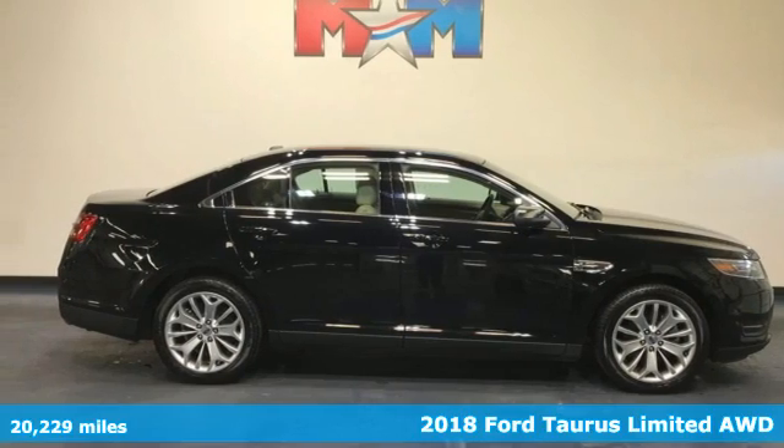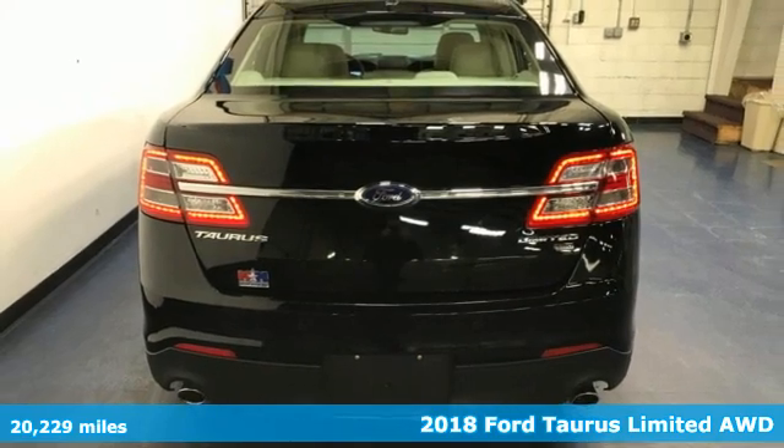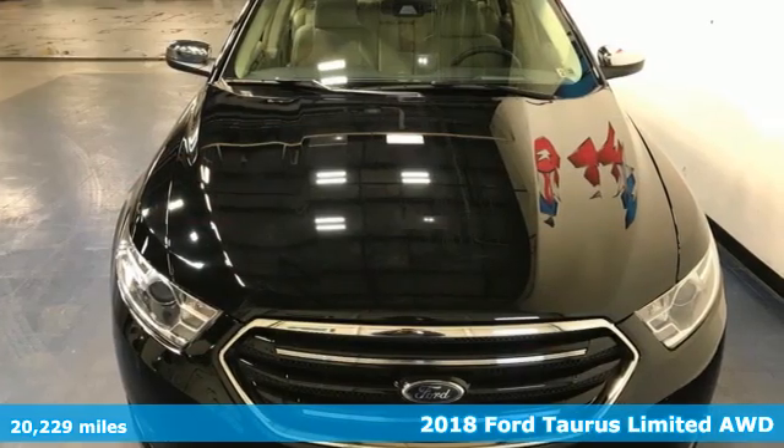Here's a 2018 Ford Taurus. Not many vehicles are as well-rounded as this Taurus. It comes with features you need and better yet want.